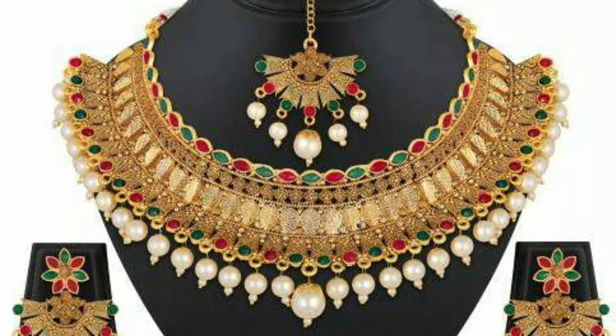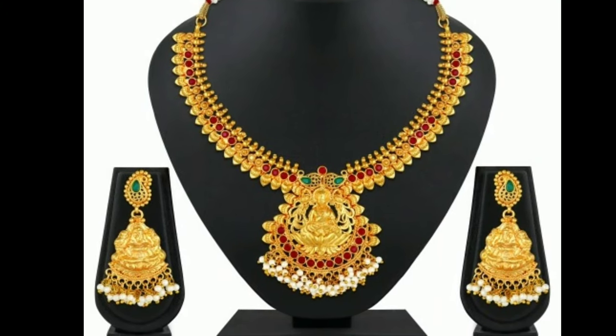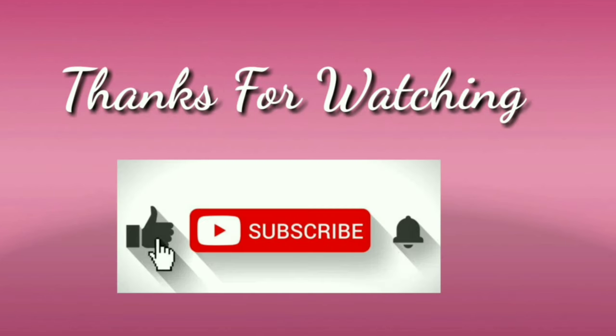We have necklaces in different colors — gold, big, brown, black, blue, and so on. This choice can be guided by your attire. If you like this video, please like and share, and don't forget to subscribe. Thanks for watching.